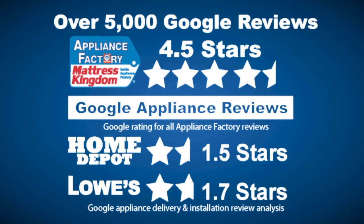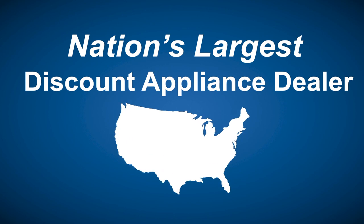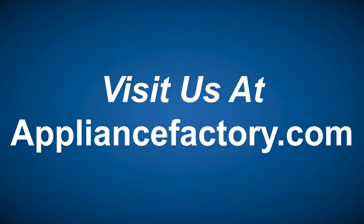Appliance Factory and Mattress Kingdom — five-star rated, over 5,000 reviews. Guaranteed we beat Home Depot and Lowe's. The nation's largest discount appliance dealer, over 24 stores in three states. Visit us at ApplianceFactory.com.